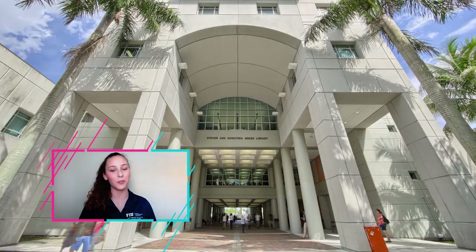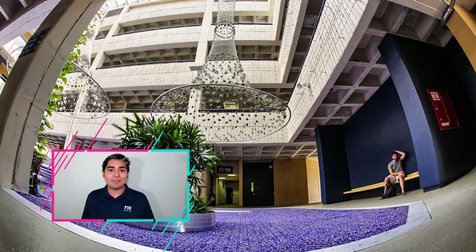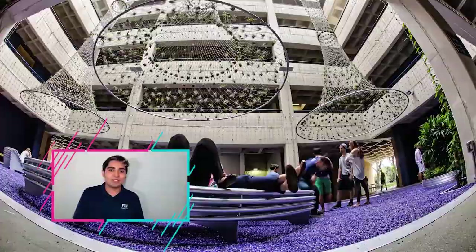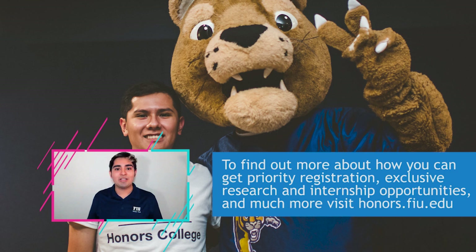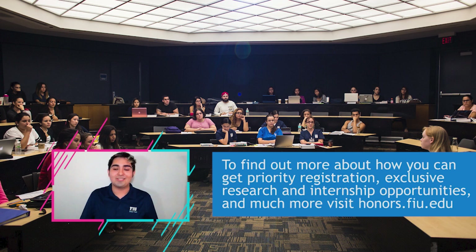Continuing on our tour we have DM, which stands for Deuxième Maison — second house in French. Within this building we have departments ranging from psychology, mathematics, women and gender studies, Latin and Caribbean studies, and a couple others, plus some research labs. It's also home to our Honors College. Benefits of being an Honors College member include personalized advisors in addition to your major advisor, and small classes — typically a max of about 20 students — covering topics like technology and ethics, medical ethics, and film and literature.